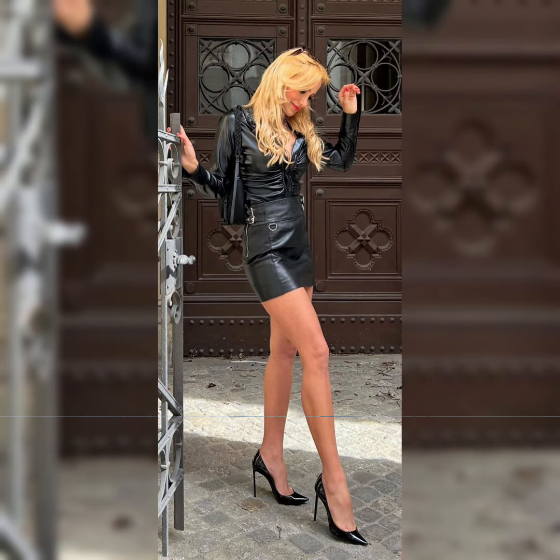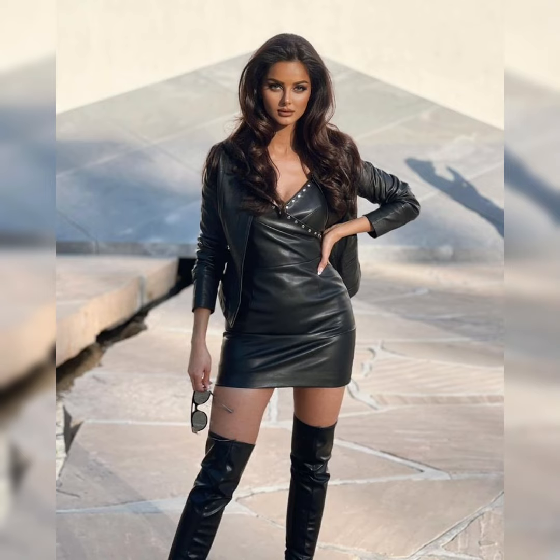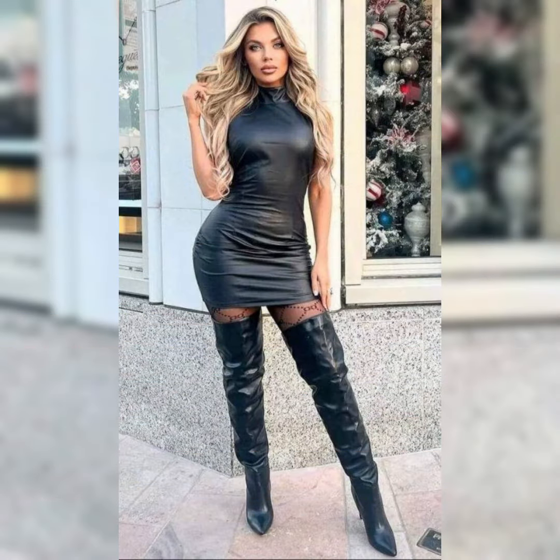Stiletto high heels over-the-knee boots are perfect for dressing up. Thicker heels are more comfortable and versatile. Kitten heel over-the-knee boots have lower heels, great for everyday wear.